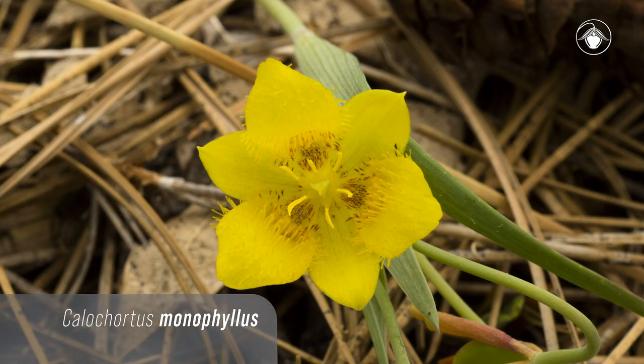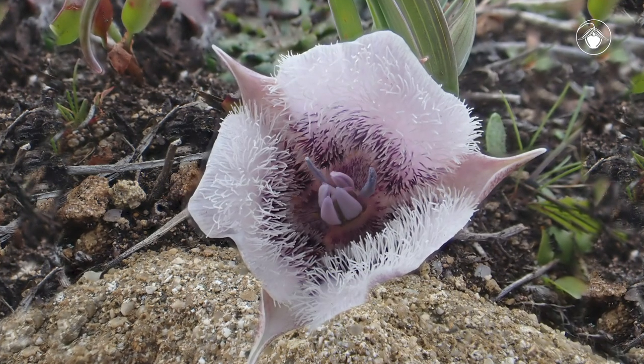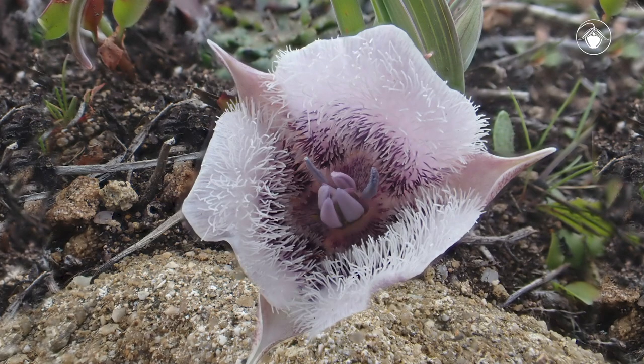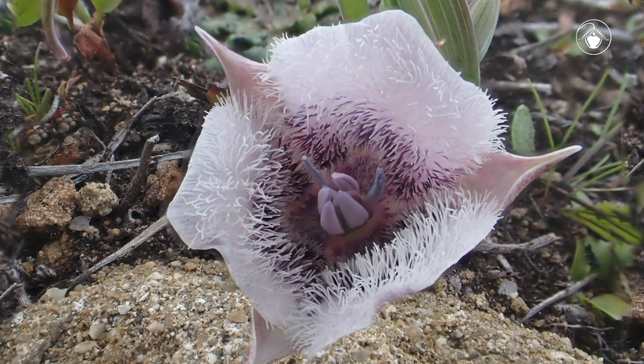The second floral form are generally called cat's ears, and they have petals that are dense with inner hairs. Calochortus tolmiei is commonly known as pussy ears for this same reason — the inner surface of the petals resembles the hairy interior of a cat's ear.